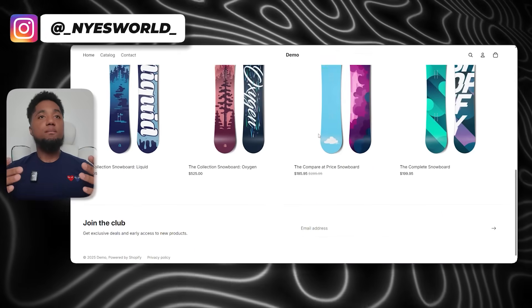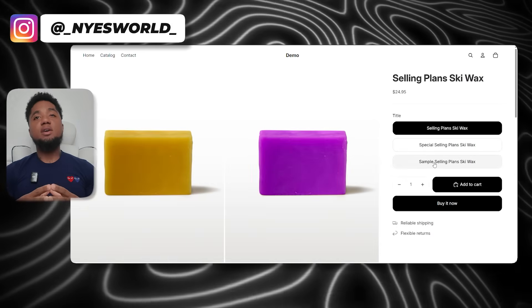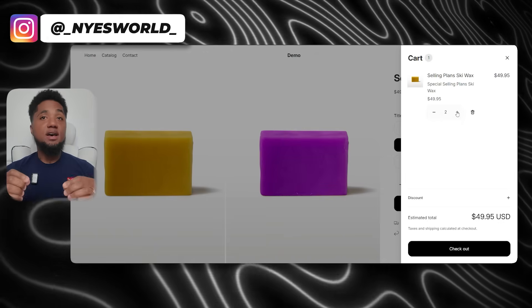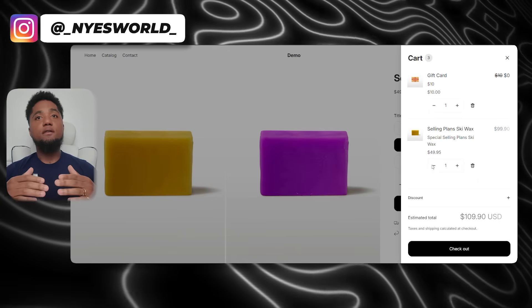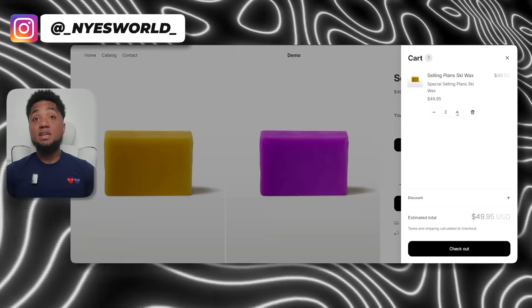Here's a demo store with Monk activated. I'm adding items to the cart, and once the cart value hits the $50 threshold, Monk automatically adds the free gift to the cart. But what if you want customers to choose their own gift? No problem — Monk's flexibility lets you offer a fully customized shopping experience, which is really important in today's competitive e-commerce space.